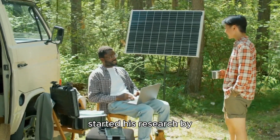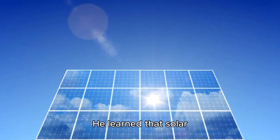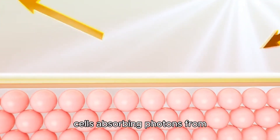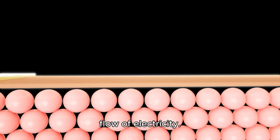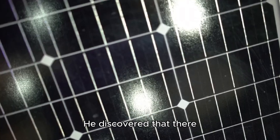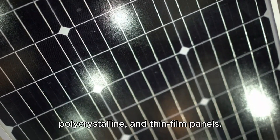Mr. DIY started his research by reading articles and watching videos about solar panels. He learned that solar panels convert sunlight into electricity through the photovoltaic effect. This process involves solar cells absorbing photons from sunlight, which then knock electrons loose from atoms within the cells, creating a flow of electricity. The more he learned, the more fascinated he became with the technology.